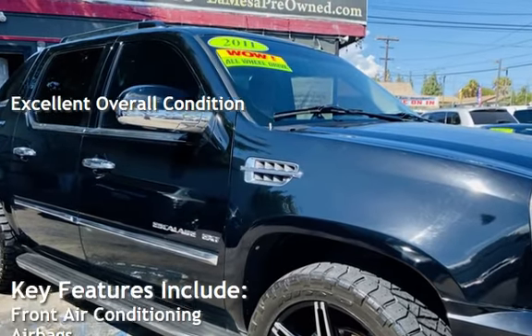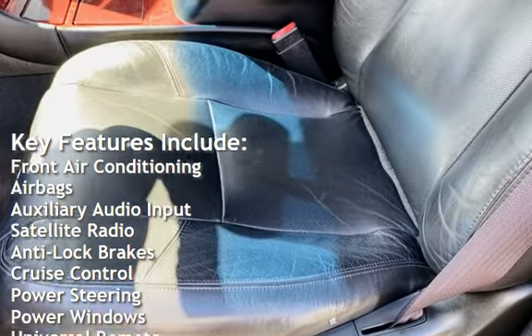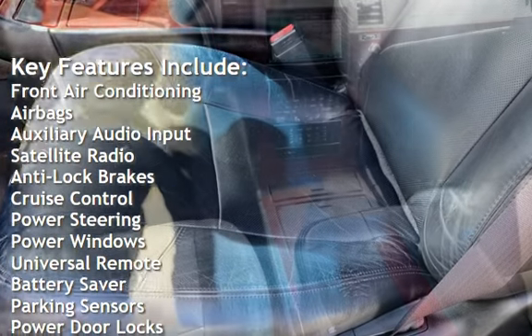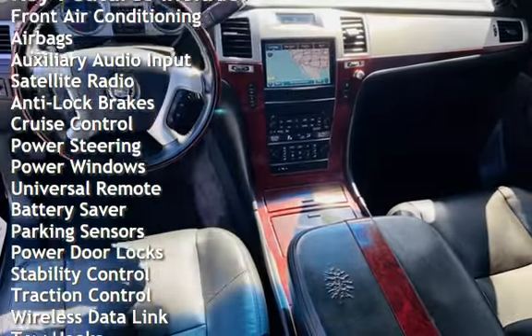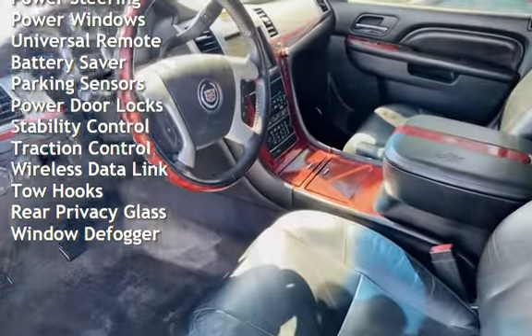Key features include front air conditioning, airbags, auxiliary audio input, satellite radio, anti-lock brakes, cruise control, power steering, power windows, universal remote, and battery saver.